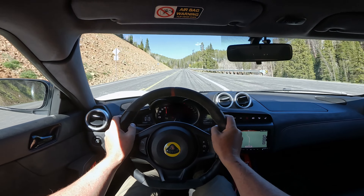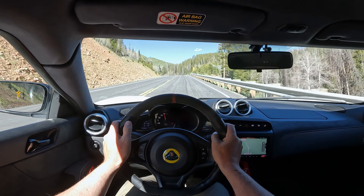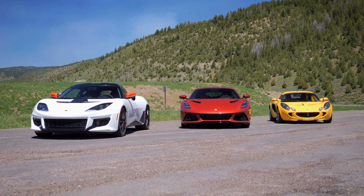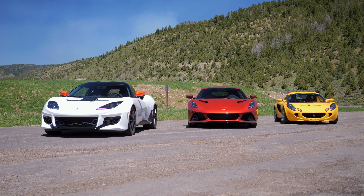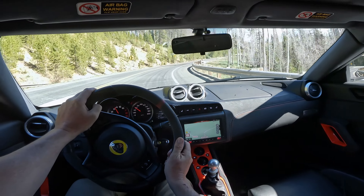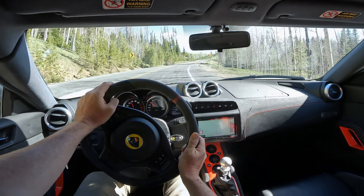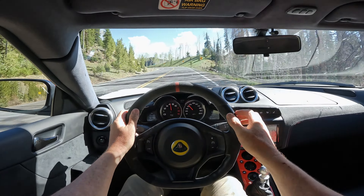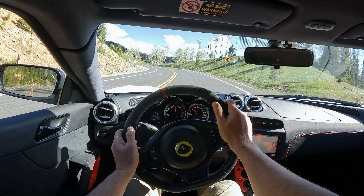It's interesting to revisit this car after driving the Amira, which is something that we've done. We have a review of the Elise, the Amira, and the Evora together. But the Amira was definitely built on the learning, the pieces, and the history of the Elise and the Evora GT.